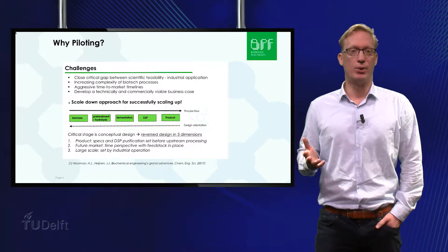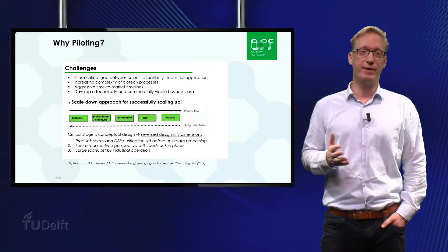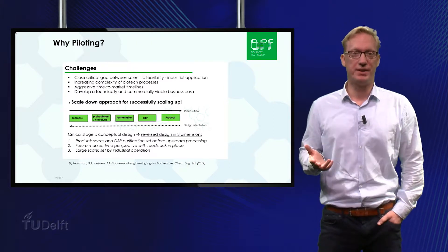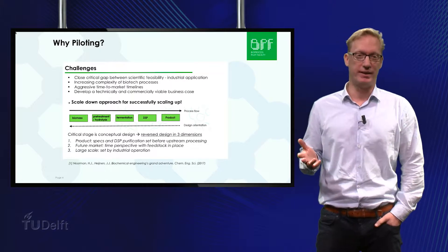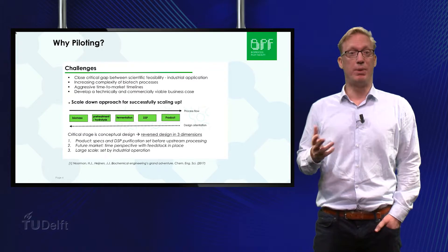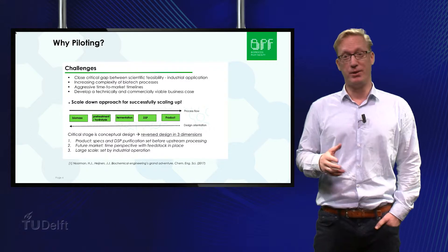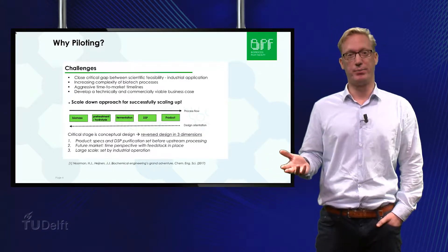Piloting plays a key role in closing the critical gap between scientific feasibility and industrial application. Increasing complexity and aggressive time-to-market timelines make the relevance of piloting of higher importance for today's biotech processes. Piloting is needed in order to develop a technically and commercially viable business case, for example to convince investors or to produce test samples of the product.